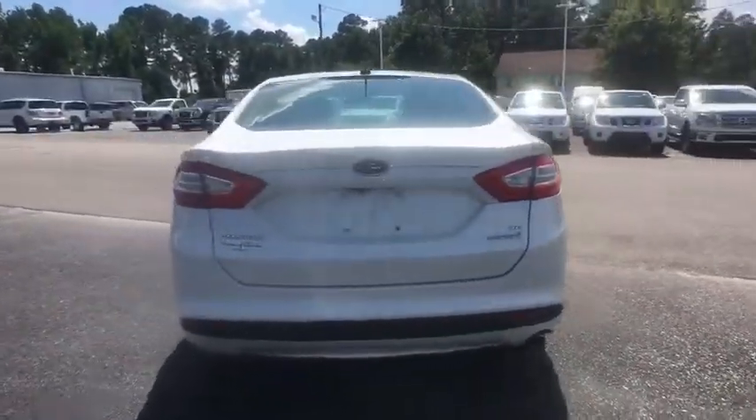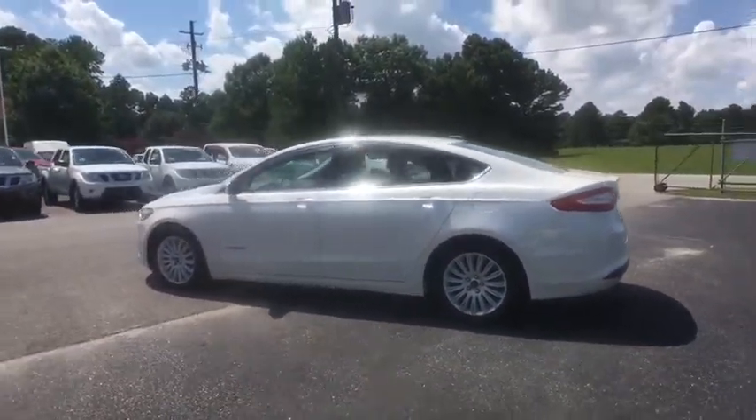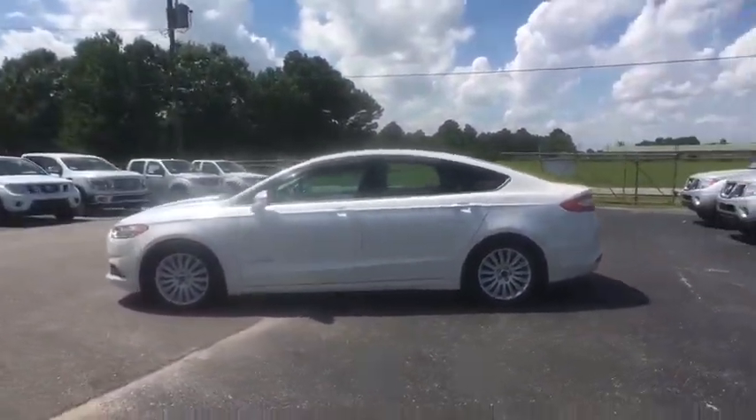Backup camera, low tire pressure warning. This vehicle is Carfax certified one owner and qualifies for the Carfax buyback guarantee.